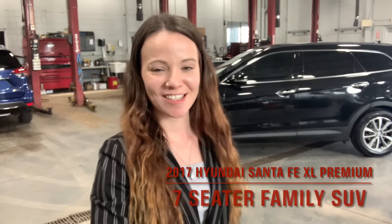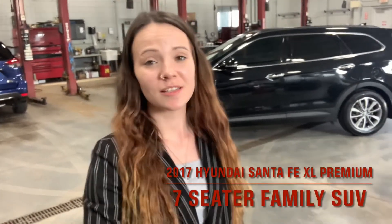Hey guys, it's Courtney from Clarington Nissan and I have yet another awesome vehicle to show you guys today. If anyone out there is looking for a seven-seater family SUV but you don't want to get behind the wheel of a minivan, I don't blame you. But I'd like to show you this one because this here is a 2017 Hyundai Santa Fe XL Premium.